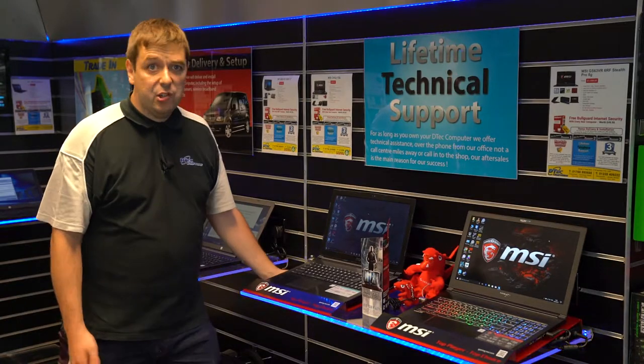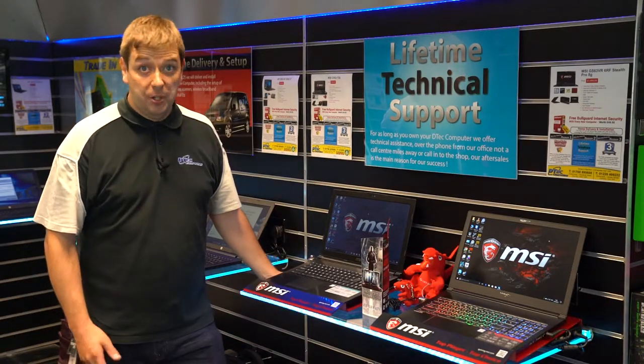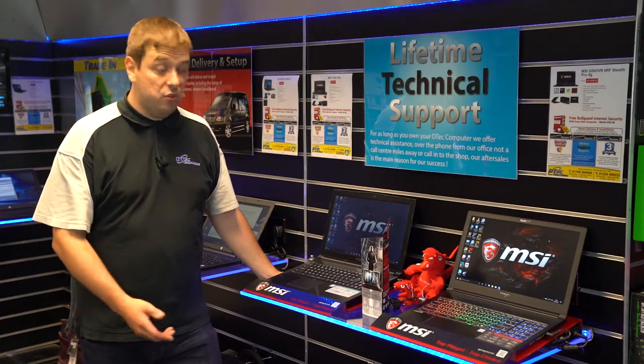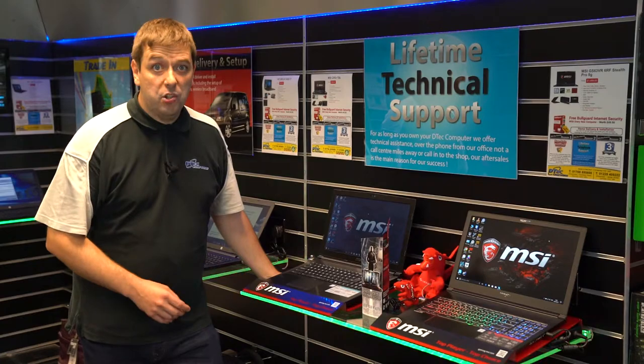We have several MSI gaming laptops in stock. Some of the higher-end units are priced better than the internet, and some of them come with accessory bundles and warranty upgrades worth over £200. Like with our desktops, if you're in the market for a gaming laptop and you want to try one out, we can arrange that. Just the other day, a customer was interested in the CX-62 and wanted to know what it was like playing Overwatch, so we installed it on there for him, invited him down to try it out, and he really liked the performance and the feel of the laptop, so he took one away with him.